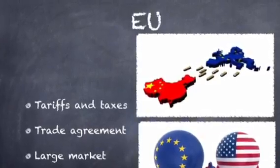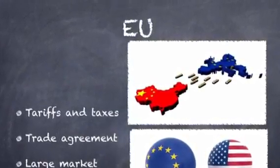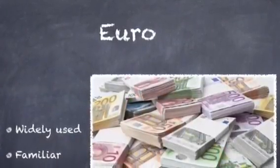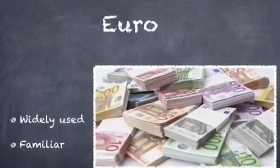The EU is good for the sale of products as there are no tariffs or taxes. There is a large market as the EU has trade agreements with the likes of the US and China. The euro is used in France and is widely used and familiar all over the world, so it is beneficial for trade.